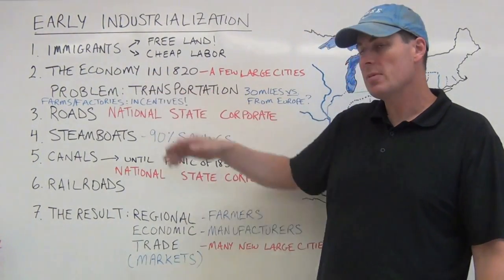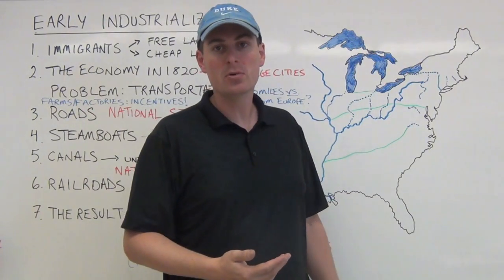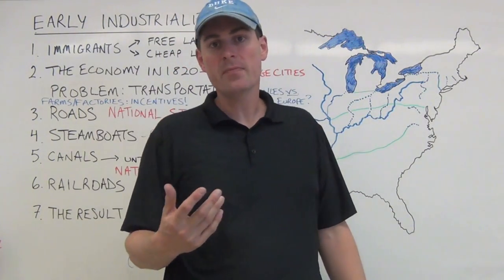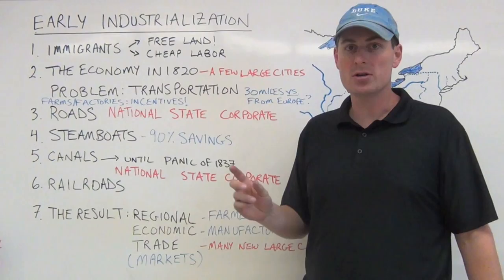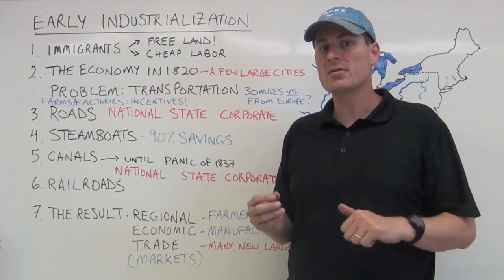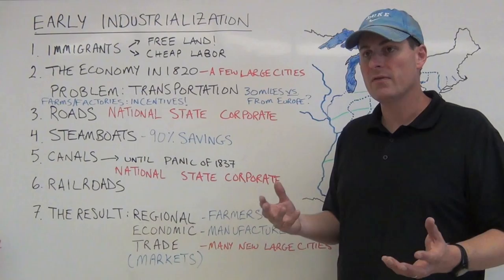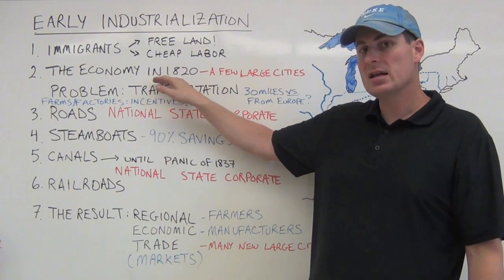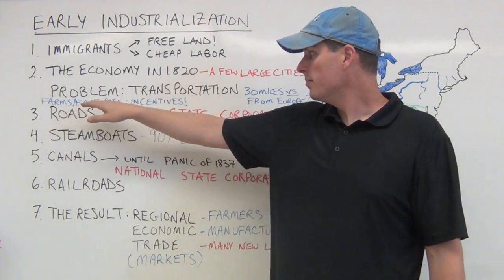What is the economy like in 1820? You have just a few large cities — Charleston, Philadelphia, Boston, and New York — and not much had changed since 1790. But by 1840, you'll see dynamic change. The economy is going to transform from a few small factories and the artisan guild system to a growing inter-regional economy. The core problem holding back the US and making it lag behind Britain's industrial revolution is transportation.